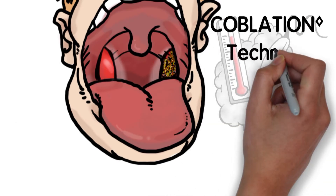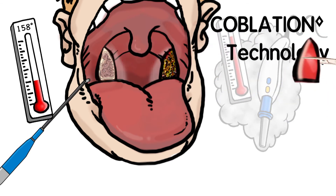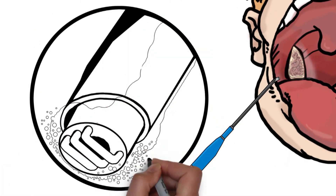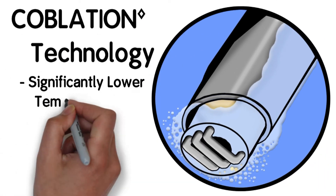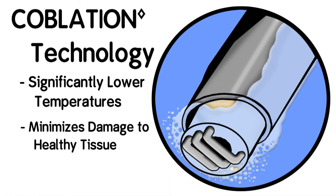Coblation technology is an alternative to electrocautery and uses plasma energy to precisely remove soft tissue. This plasma field is contained at the tip of the coblation device and dissolves tissue molecule by molecule, resulting in precise removal of the targeted tissue. The coblation process generates significantly lower temperatures on the contact tissue, minimizing damage to the surrounding healthy tissue.